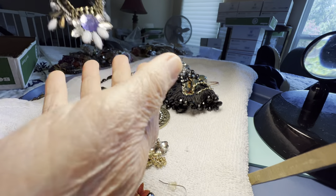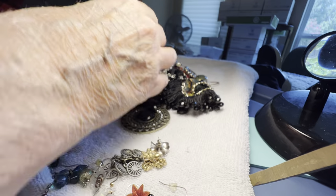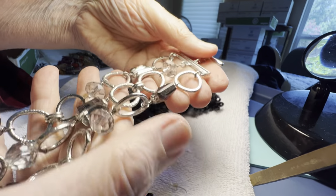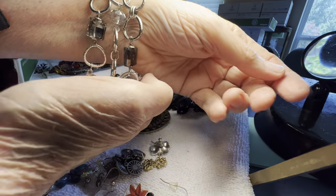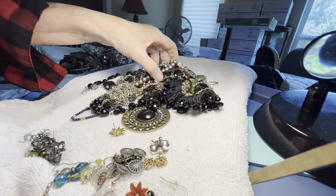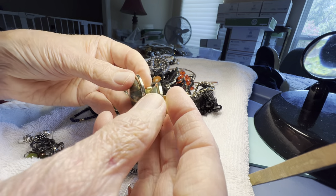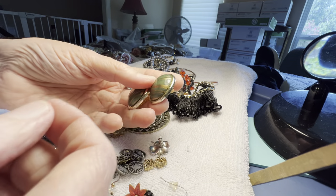Beautiful gray, purple and clear. Bracelet with glass — Talbots, five dollars, excellent condition. Clip-ons, really nice plastic, green and gold, lightweight, one dollar, very lightweight.